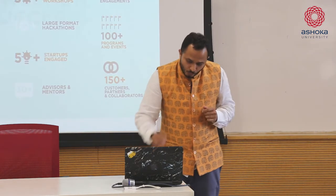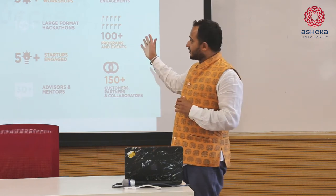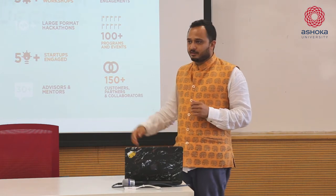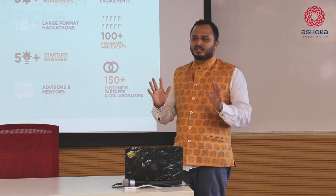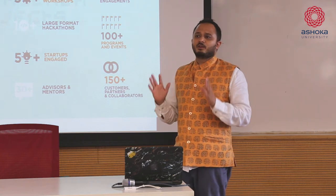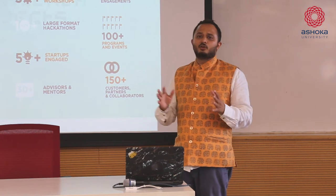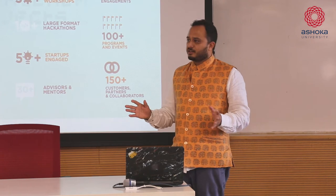If you look at what we've been doing, these are metrics as of last year. You can see us working in various sectors, touching people's lives and adding value - it could be governments, start-ups, colleges, schools, communities, and various other things.